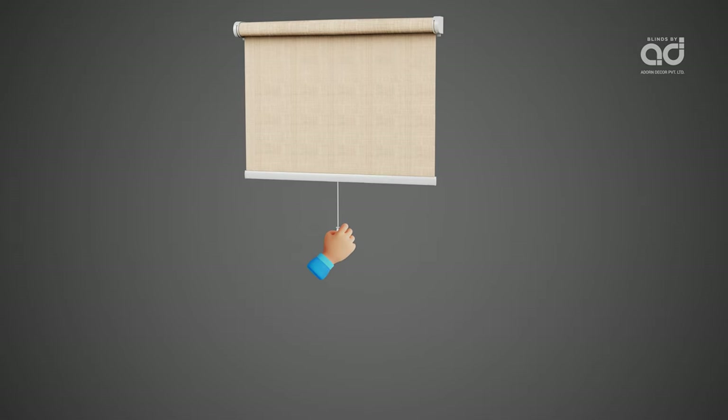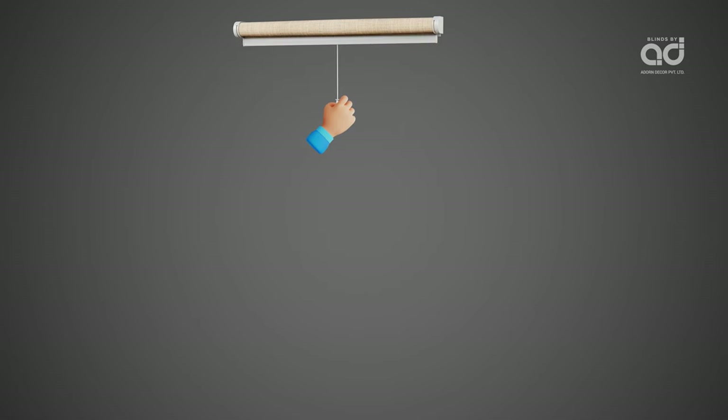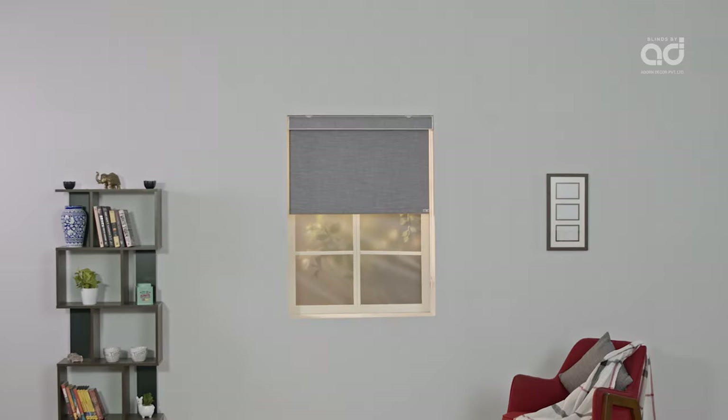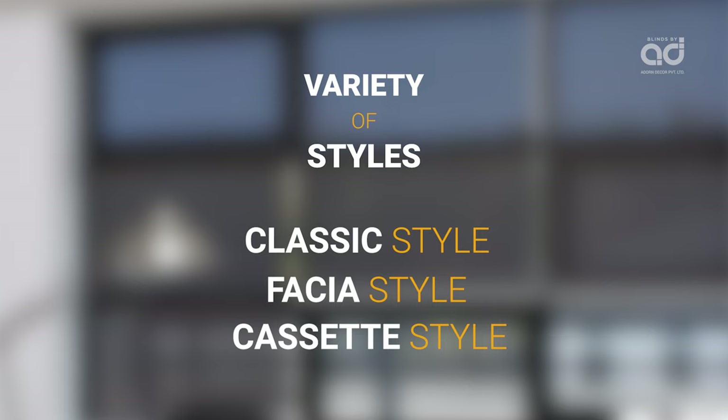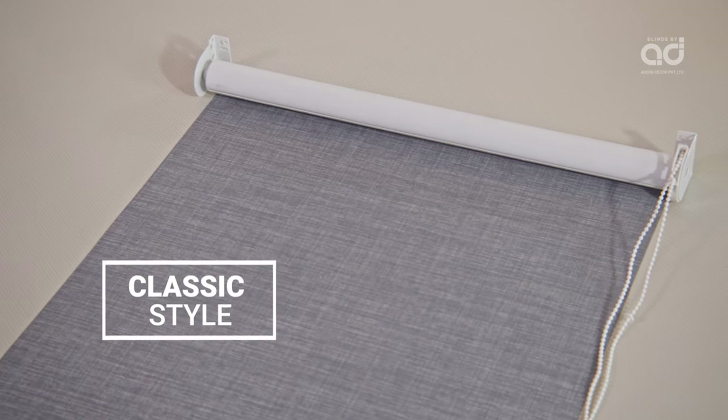Roller blinds come with manual and motorized operating options. One can also opt for a unique cordless variety, which is not only helpful when it comes to child safety and pet safety, but also enhances the aesthetic appeal.